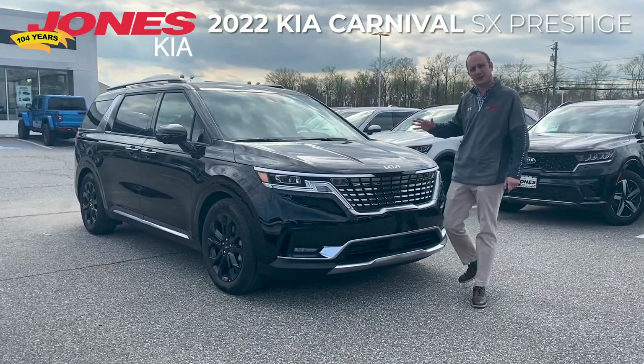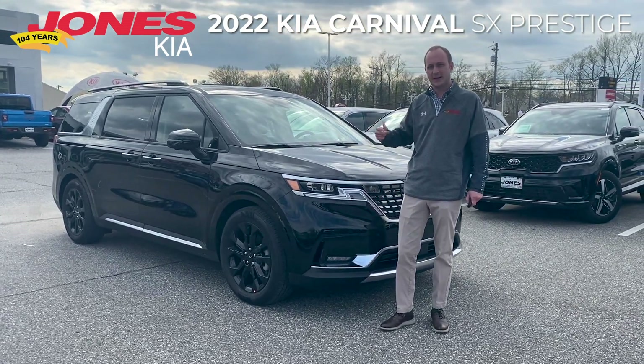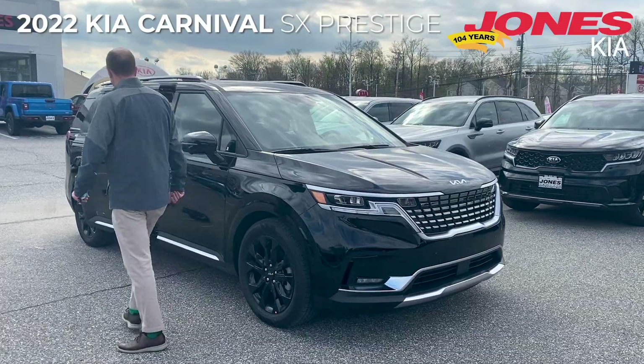The 2022 Carnival is a complete redesign for Kia. It's equipped with more power, more safety features, and an interior you won't want to miss. Let's take a look inside.